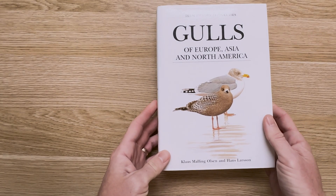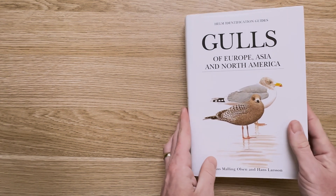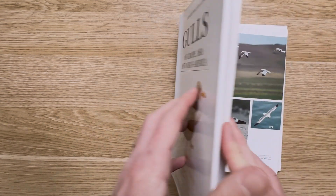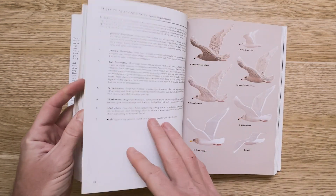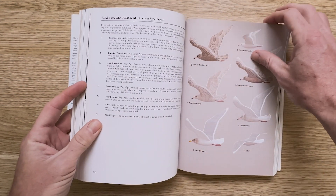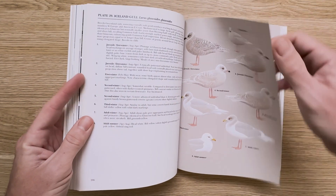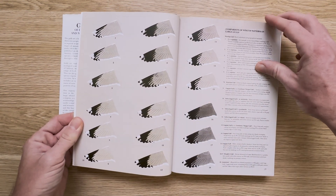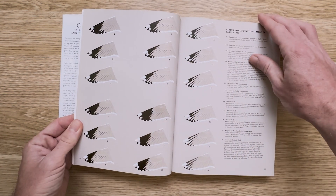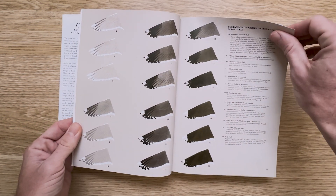Along those lines, I have to mention the illustrations by Hans Larsen in the Helm Identification Guide's Gulls of Europe, Asia, and North America, written by Kloss Olsen. As someone who really prefers an artist's ability to lay out gulls in the same position and line up a first through fourth cycle for easy comparison, I think this is one of my favorite gull identification books ever. While the species plates might lack some detail, there are earlier pages covering a comparison of wingtip patterns in large gulls, showing 63 spread wings. This book is also out of print, but used copies aren't too hard to find.